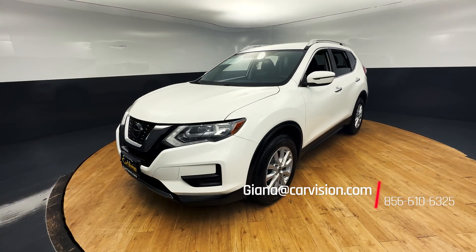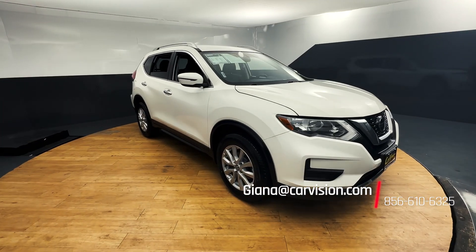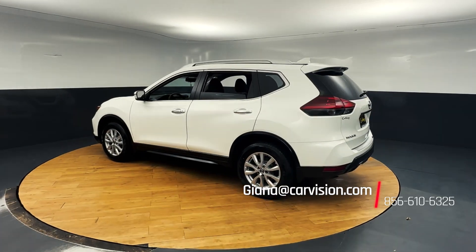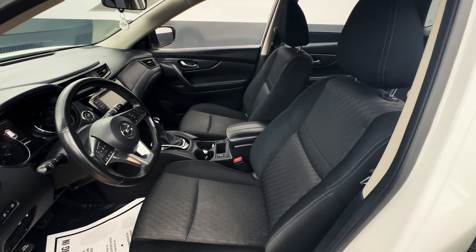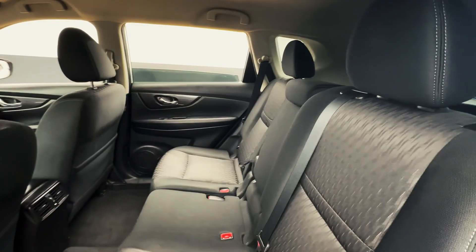This 2018 Nissan Rogue SV uses cutting-edge technology and enticing performance with its four-wheel independent suspension, traction control, panic alarm, all-wheel drive drivetrain, wireless phone connectivity, and so much more.